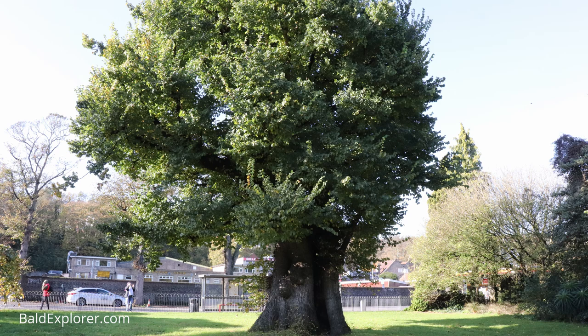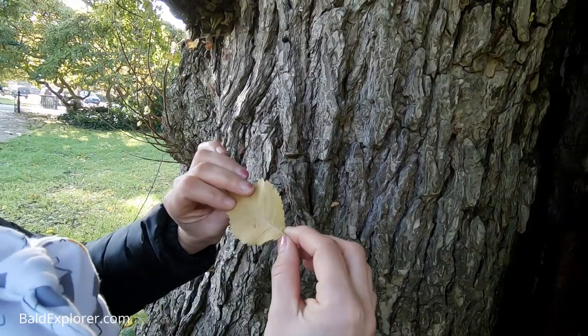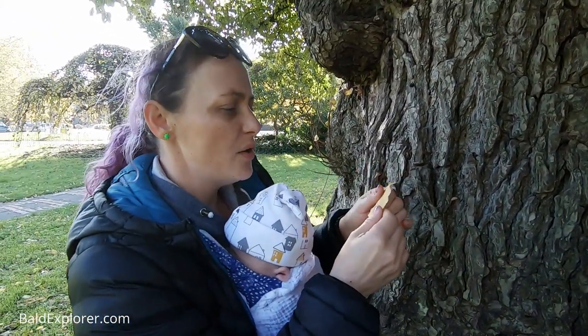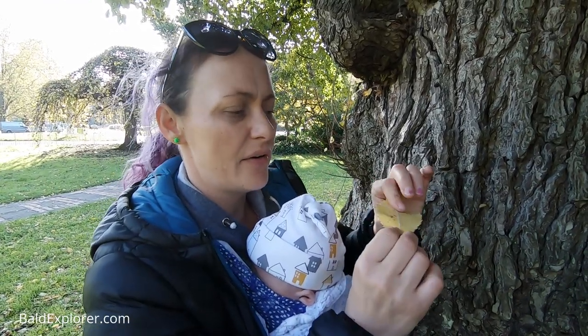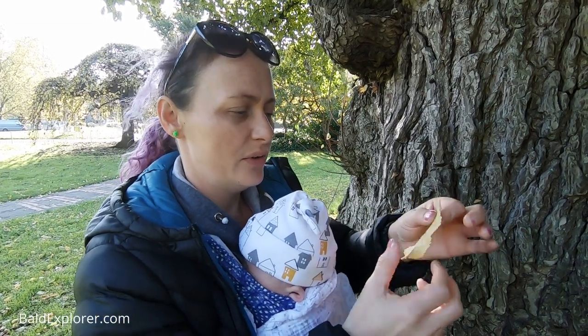I found a leaf. Familiarising myself with the shape and the feel. It's quite papery, isn't it? It's kind of hairy, yeah — slightly furrier on the back, more of just rigid hair on the front. Yeah, you wouldn't think that to look at it.